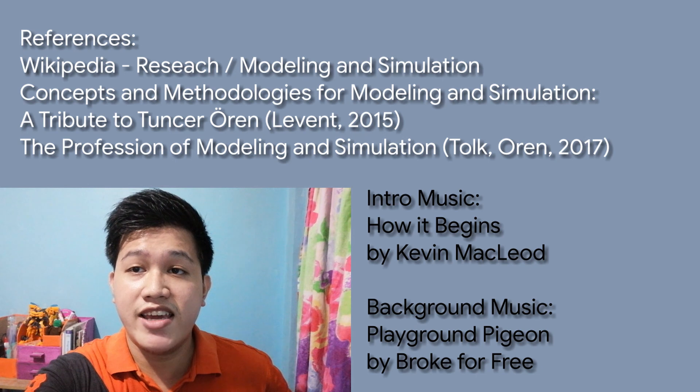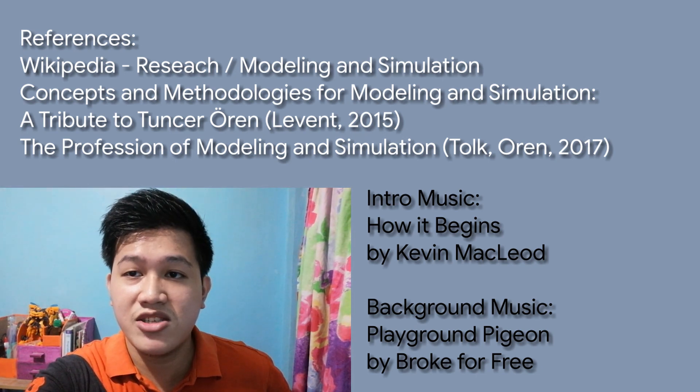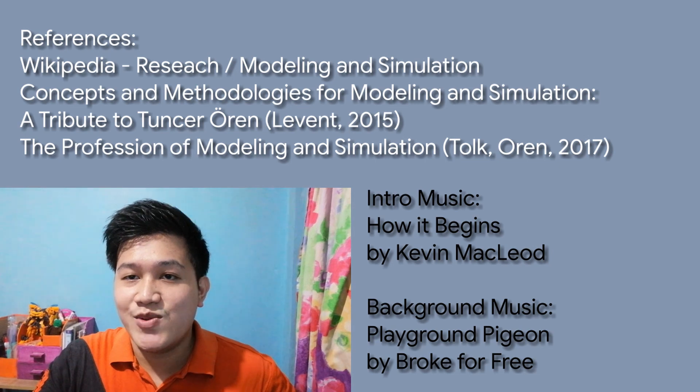And those are some of our topics in quantitative methods, and that's it for our video for today. Next week, we'll discuss further on the basics of data science, so if you have some ideas for that, you can write it down in the comments below. Thank you so much for watching. I'll see you guys on the next one.